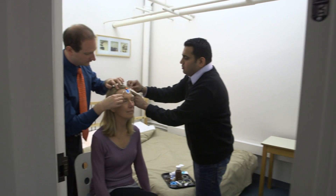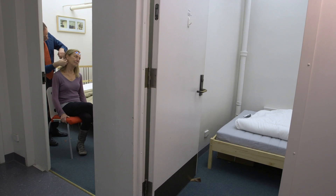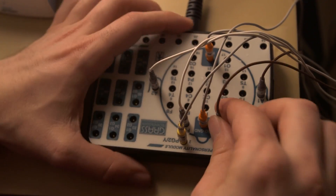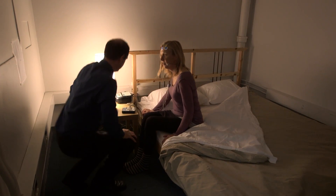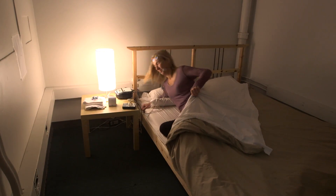We put electrodes on their head so that we can monitor their sleep using something called an EEG, electroencephalography. We're monitoring their brain waves while they sleep — their brain wave activity, whether their eyes are moving or not, whether or not their muscles are moving — and we can then use that to get a better idea of what kind of sleep stage they're in.